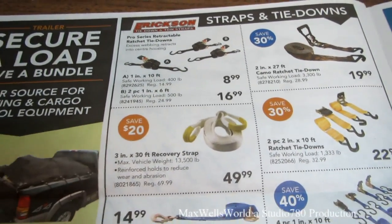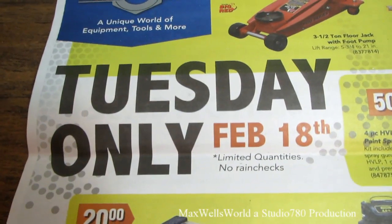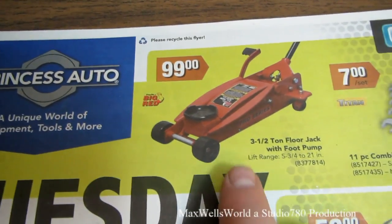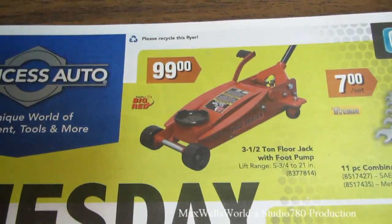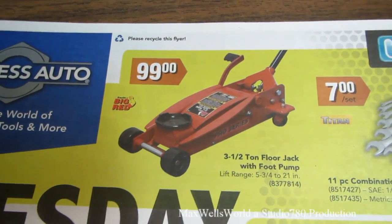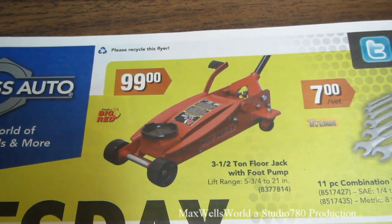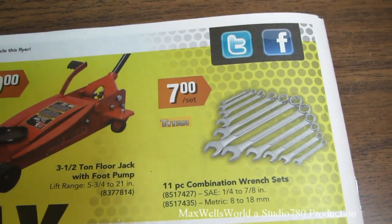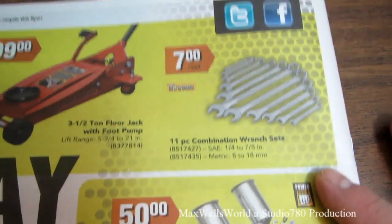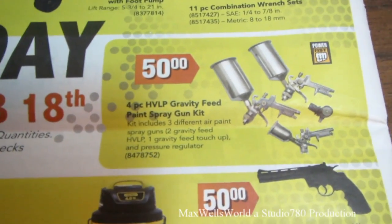Last page — on Tuesday February 18th only there's a big one-day sale. There's a three-and-a-half-ton floor jack with foot pump for $99.99, lift range five-and-three-quarter to 21 inches. Eleven-piece combination wrench sets, both metric and standard, for seven dollars a set.